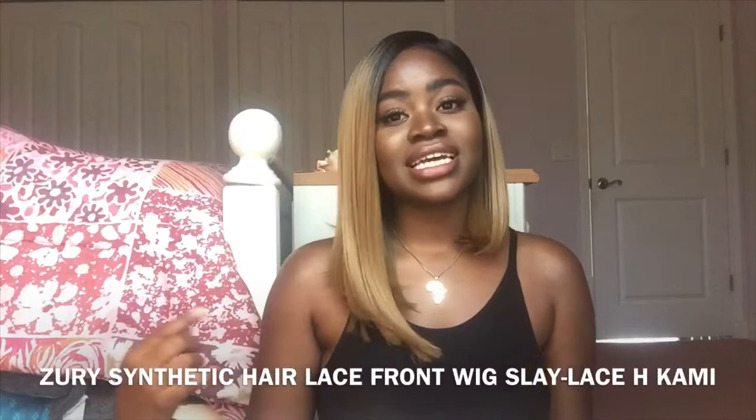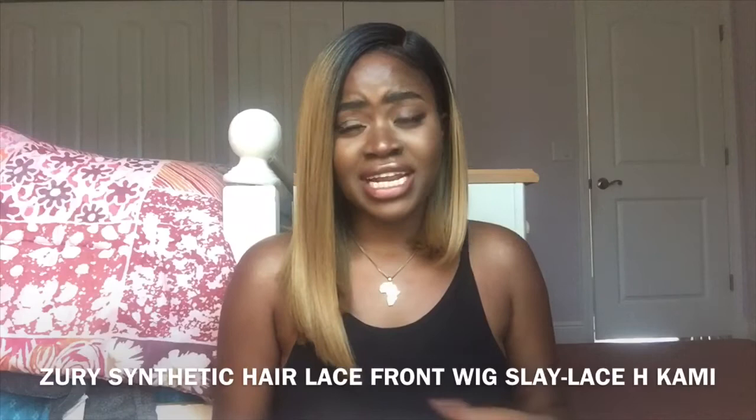This wig that I have on my head today is the Zuri Sis Kami wig, which I ordered from Go Beauty New York. Usually when I order my wigs and anything hair supply wise, I order from samsbeauty.com.